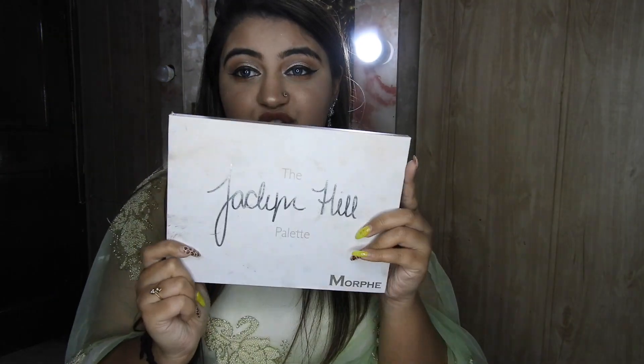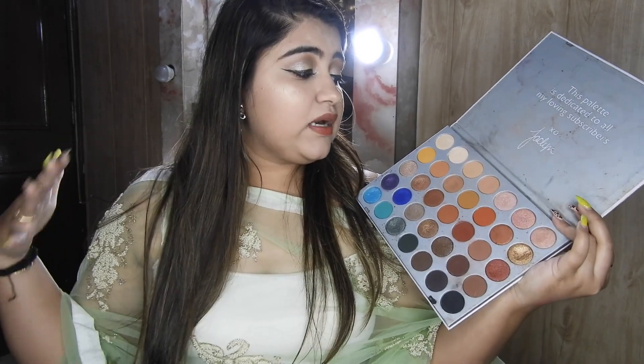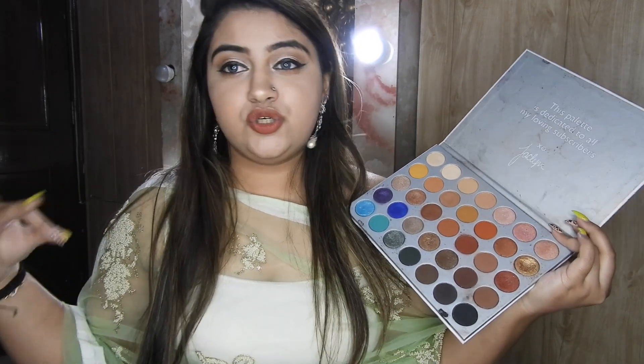Moving ahead to eyeshadow palettes — I have no options for you because I think this is the perfect eyeshadow palette every bride to be should have. This is the Morphe x Jaclyn Hill palette. It's a permanent palette now — it was a collaboration but now it's permanent. It has all the colours — from goldens to silvers to blues to purples to everything. You can create a look with every outfit with this palette. It's such a versatile palette every girl should own this, especially brides to be because you have to do a lot of makeup after the wedding — for dinners, other weddings and what not.